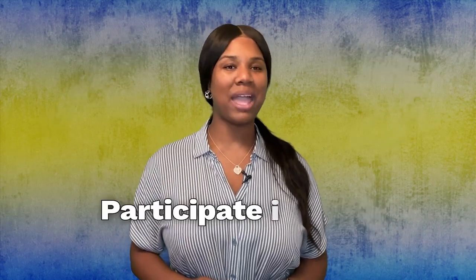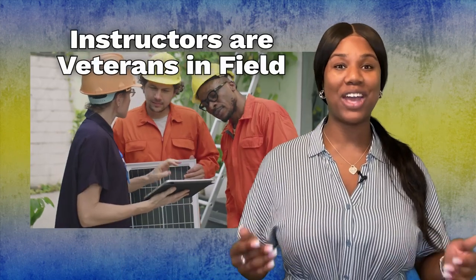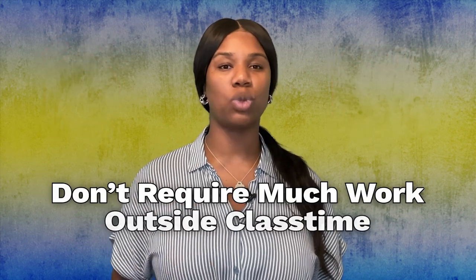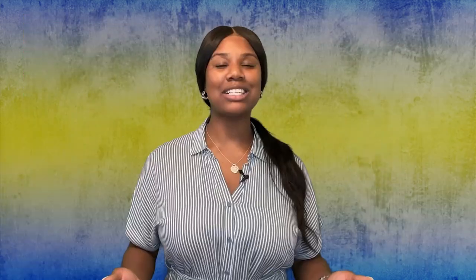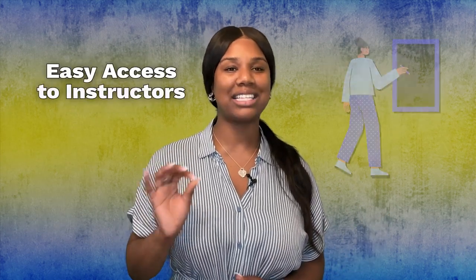Vocational school students experience hands-on learning and often participate in labs to practice their skills. Instructors are often veterans in the field they're teaching and provide insight on the field — meaning you're learning directly from someone who is literally doing the job you want to do. Vocational schools often have structured schedules but usually do not require much work outside of scheduled class time, and some offer night classes for students who have full-time employment.